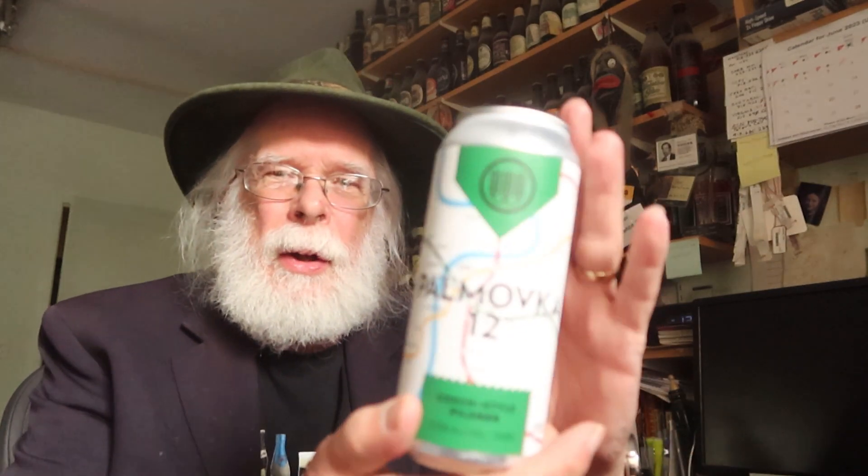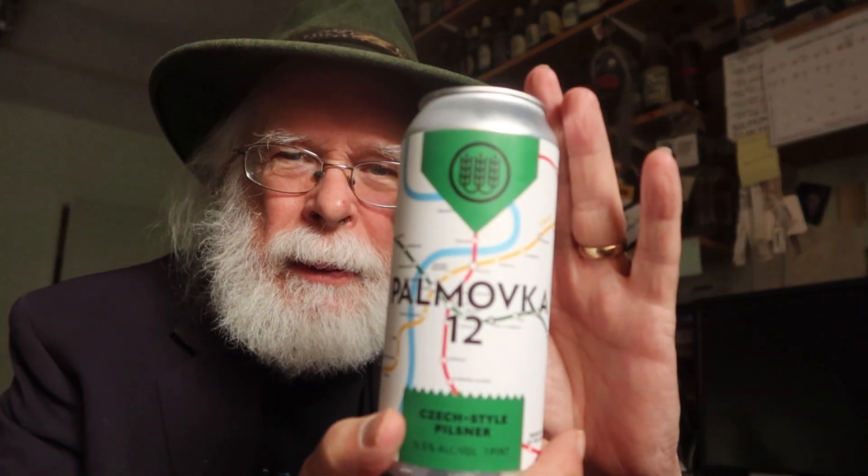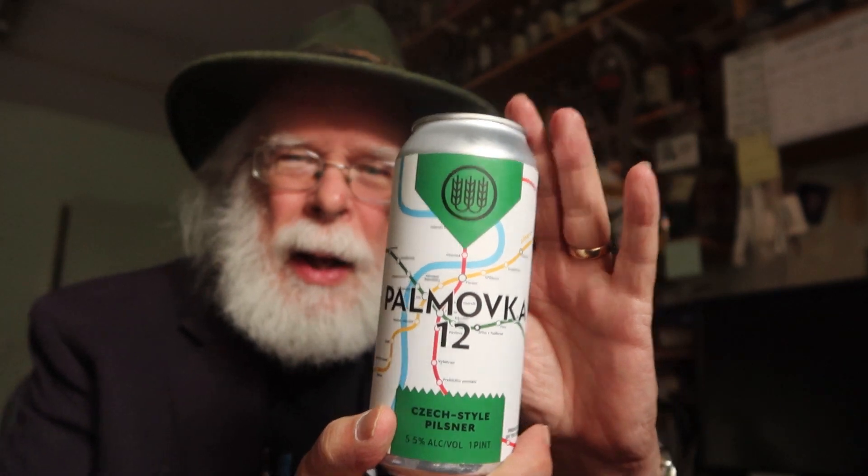Well hello there, I'm the Old Growler, welcome to Meeting Expectations. What we do here is we take a look at a can of beer, bottle of beer, sometimes an ale or maybe a spirit or a wine will drop by. We're all friends in fermentation and we take a look at the labeling, read everything on the label, check out the artwork, see what they're trying to sell us, crack it open and see if it meets expectations.